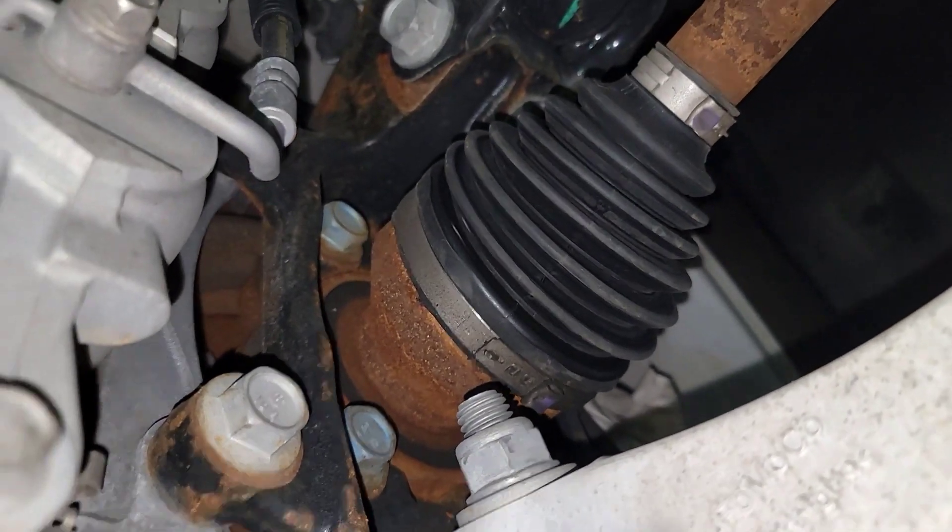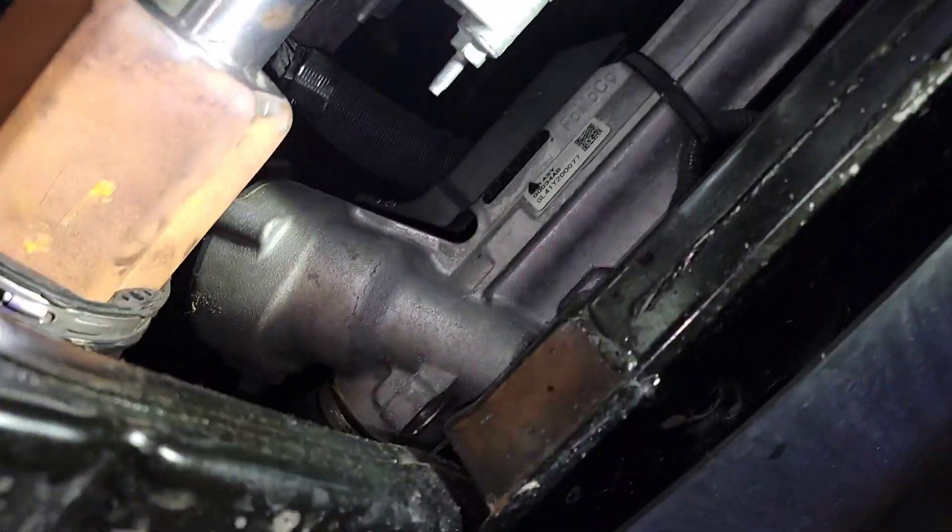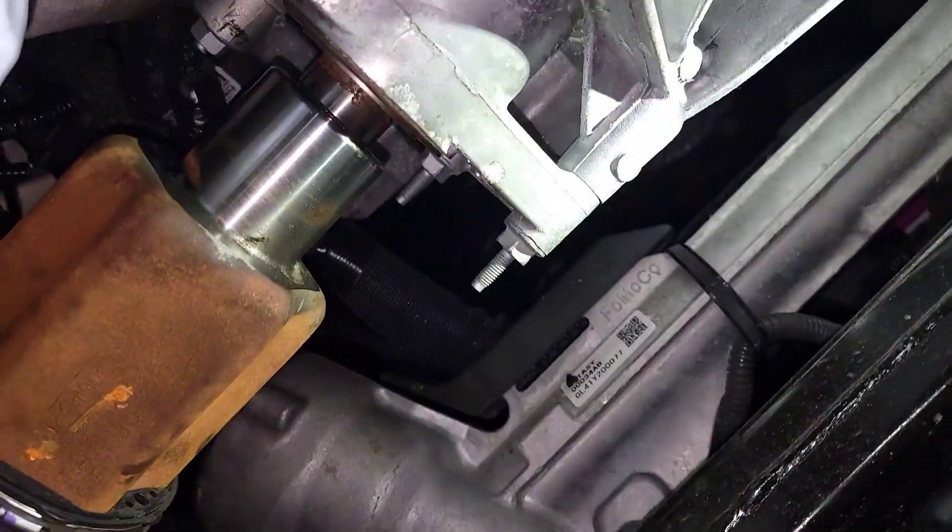I wonder if this is one of those vehicles that was hurried up and rushed out on the lot until computer chips came in, and they were just in such a hurry to get them out.